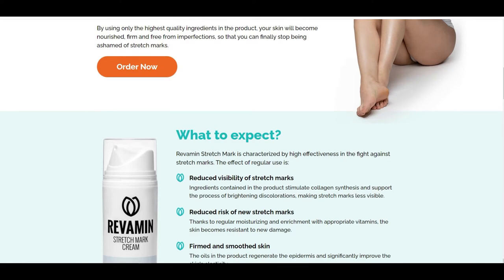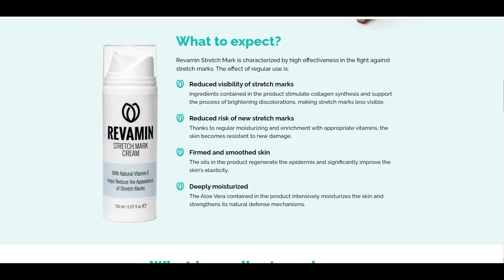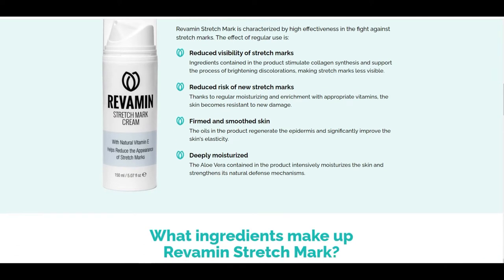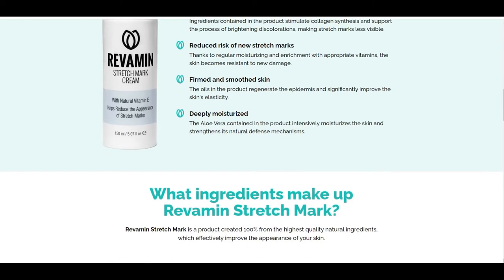Women are looking for natural solutions to get rid of aesthetic imperfections such as stretch marks, and Revamine Stretch Mark is the answer to their needs. An effective way to deal with stretch marks — the ingredients in Revamine Stretch Mark help clearly lighten stretch marks and reduce their visibility.